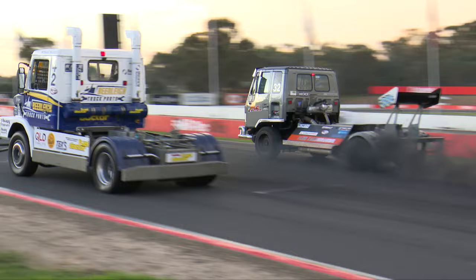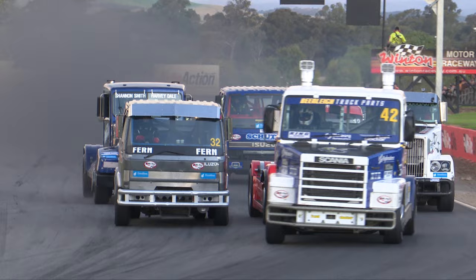Lights go out, we are underway at Winton Motor Raceway.